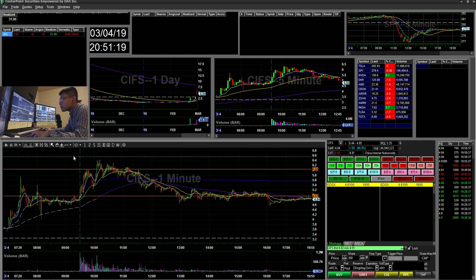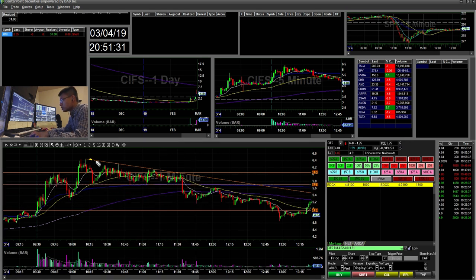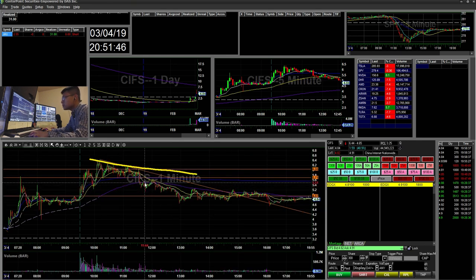Then it started to grind back, which was really weird. There's no real setup here besides this breakdown — you can see the lower highs, lower highs, and then there's this 570 area. It breaks and then it retested here and faded, but not really a perfect setup.